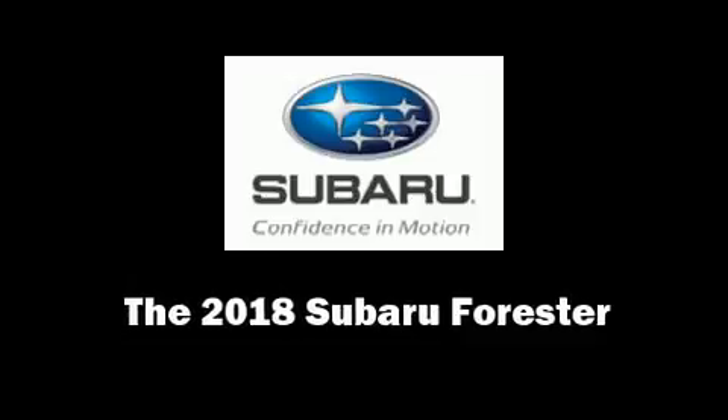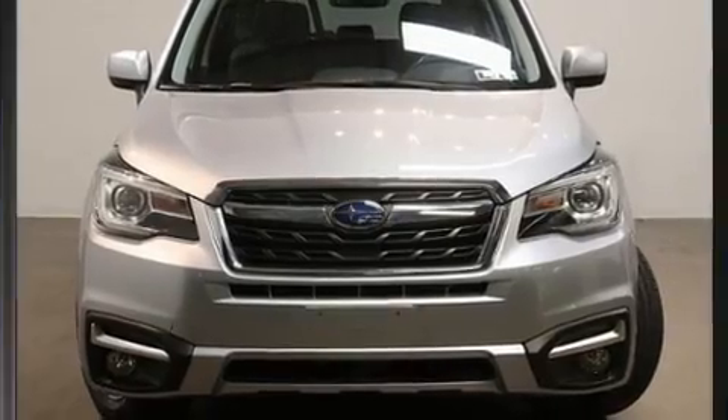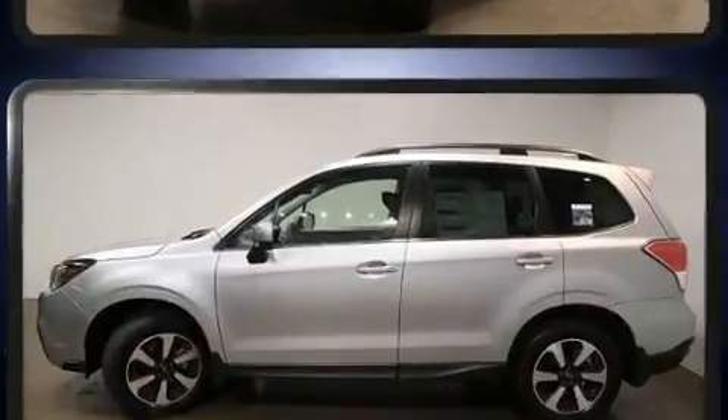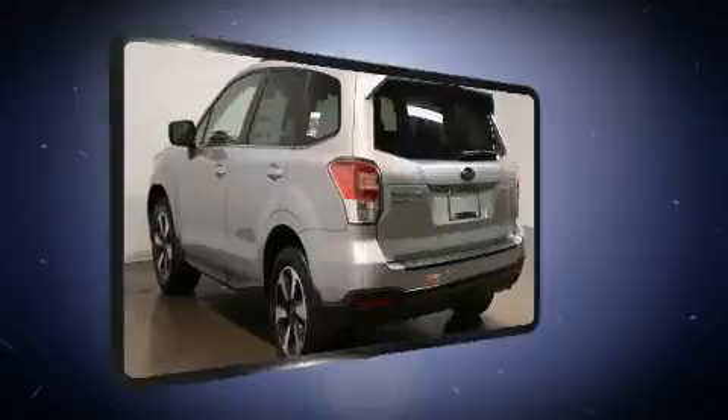You can expect a lot from the 2018 Subaru Forester. Under the hood you'll find a four-cylinder engine with more than 170 horsepower, and all-wheel drive keeps this model firmly attached to the road surface.